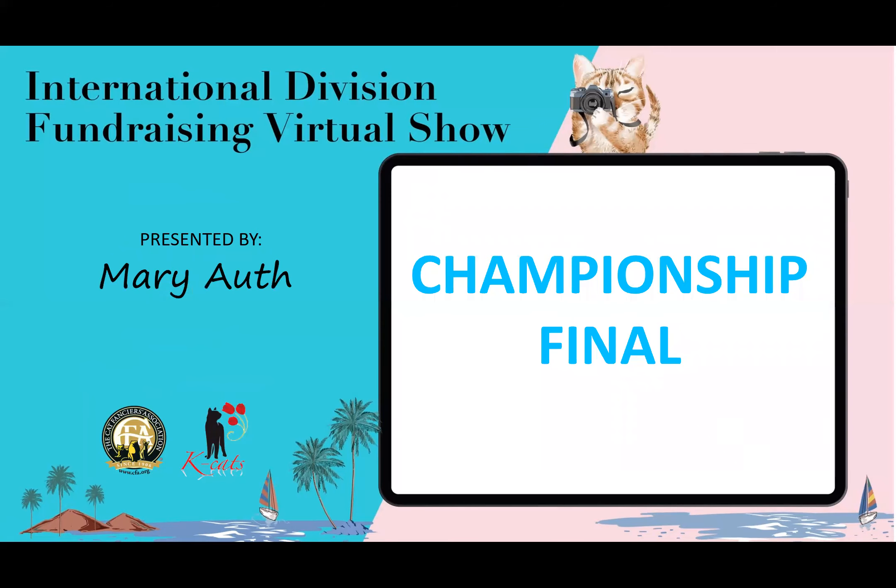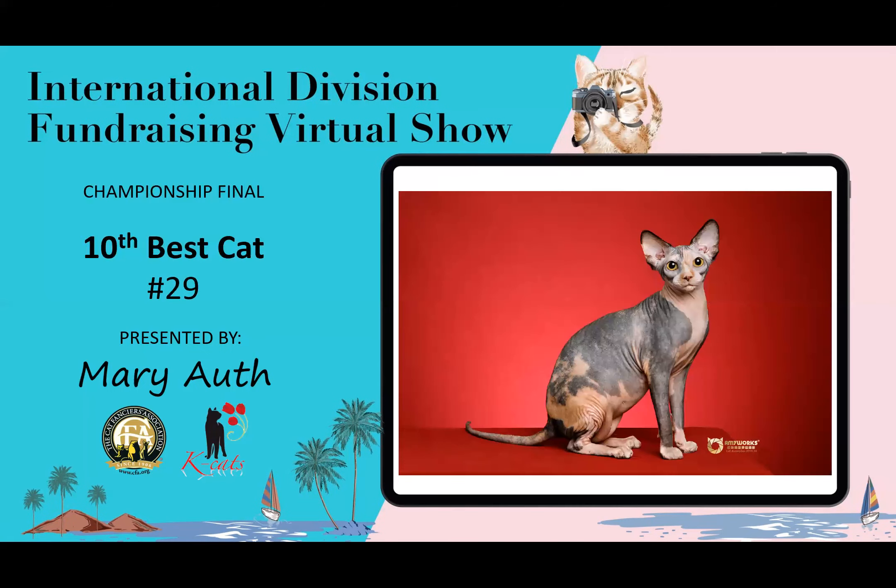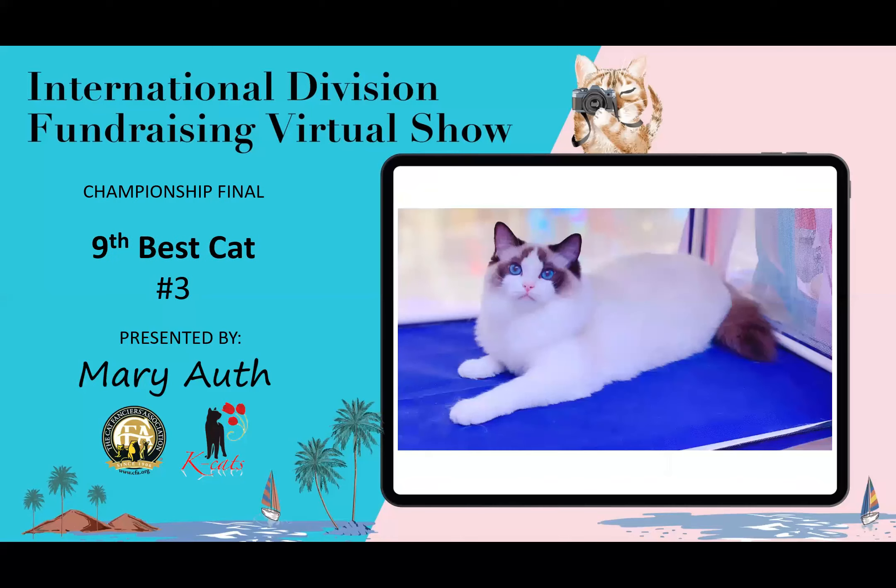Now we go on to the championship final. 10th best cat is this Sphinx — look at the roundness in the abdomen. I can just tell it has that sort of sheen to it. I like the placement and the size of the ears. This is my 10th best cat.